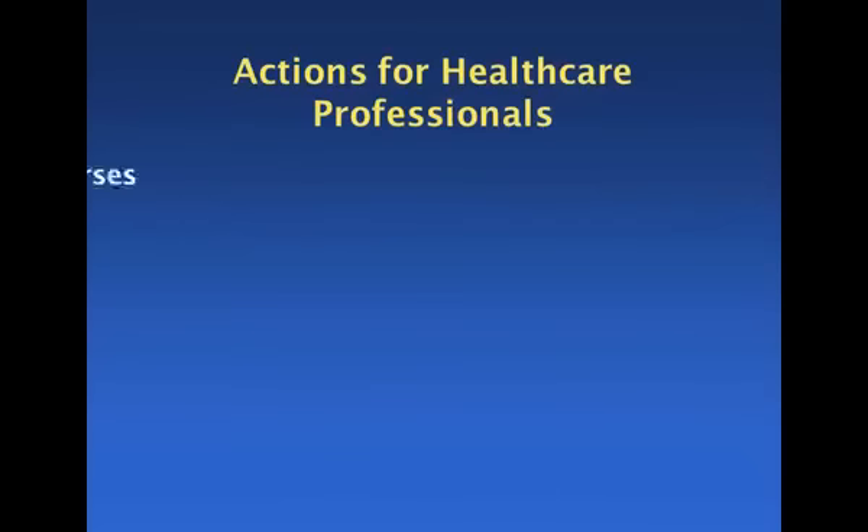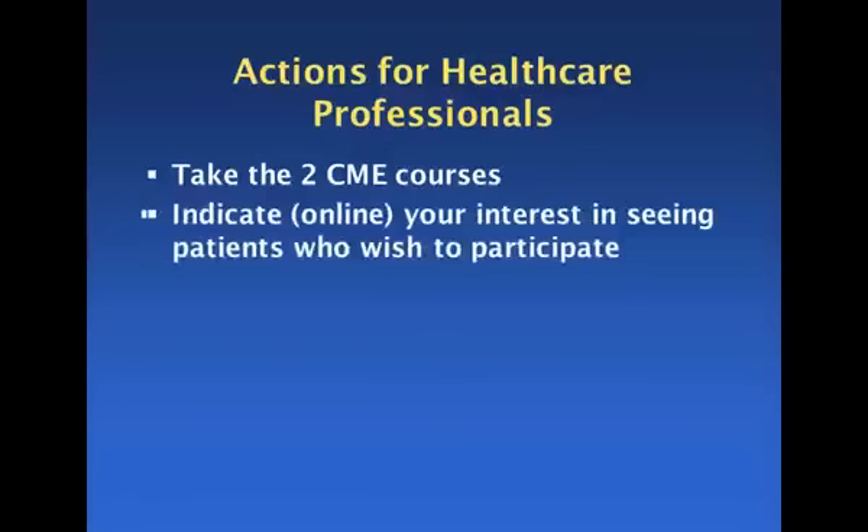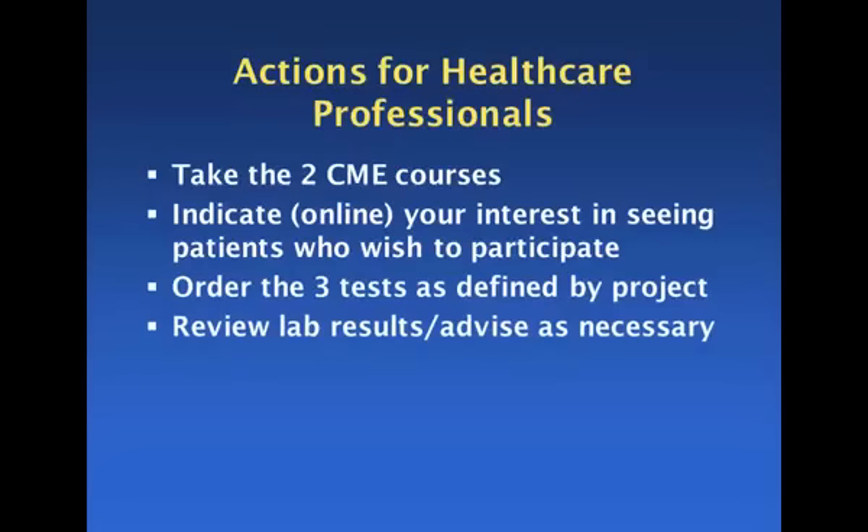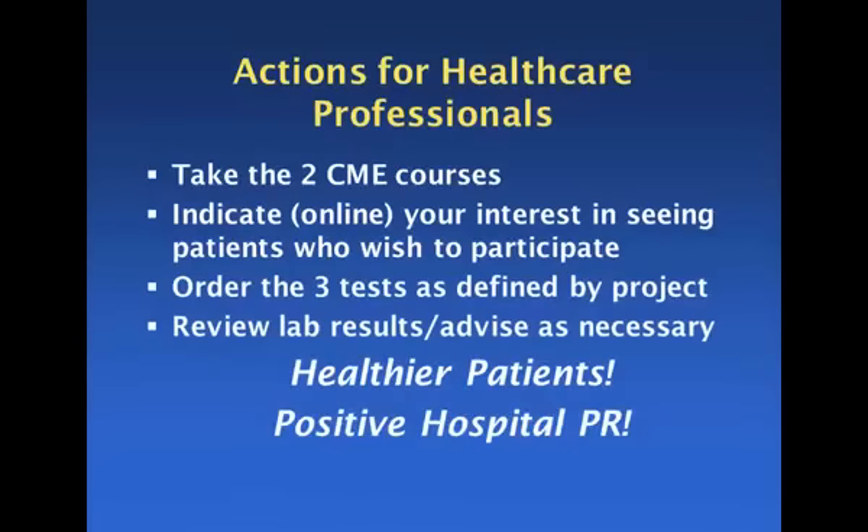For healthcare professionals, we've already mentioned the need to take the continuing education courses. They obviously need to say yes, they really want to see patients who wish to participate in this project, follow up by ordering the tests, and review the lab results. And obviously, they will have healthier patients — which is good for the hospital as well.